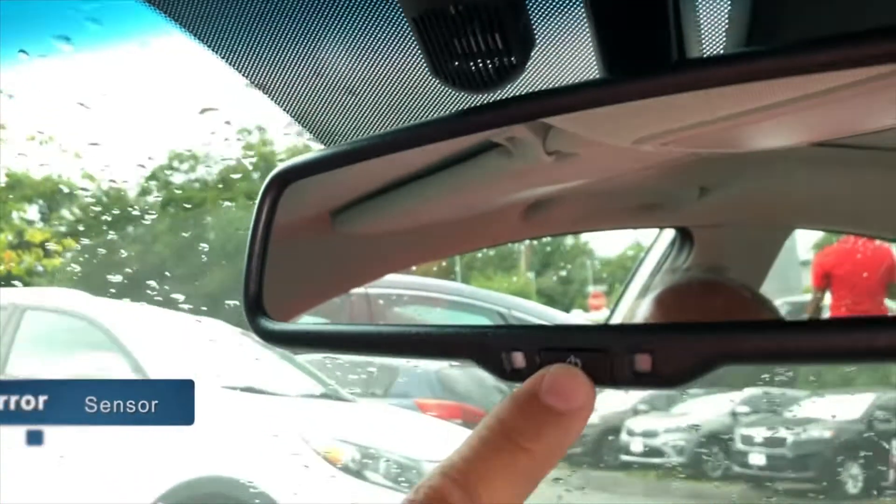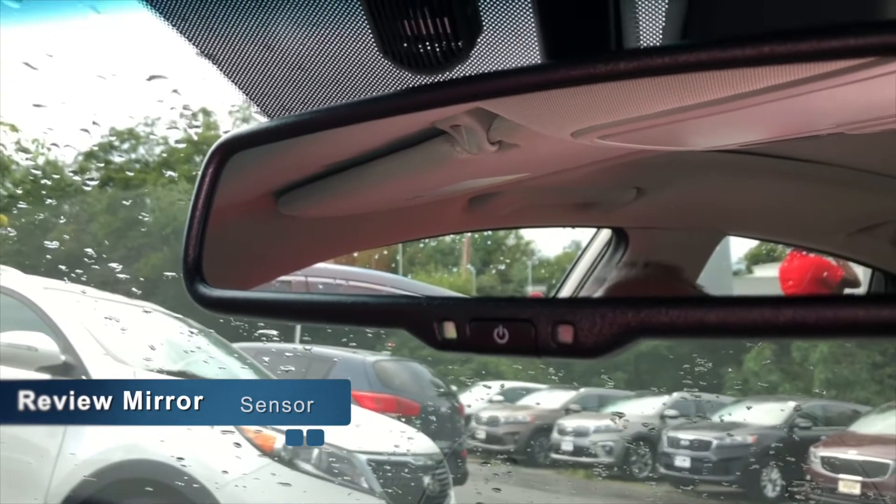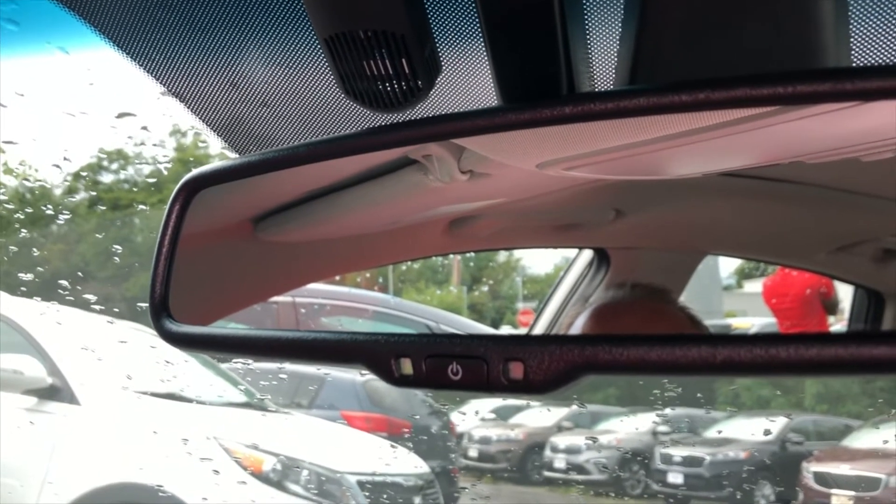On your rearview mirror, you have an automatic sensing mirror. You simply push this button and it turns a little green light on. If a car comes up behind you with high beams, it'll automatically adjust so they're not hitting you right in the face.